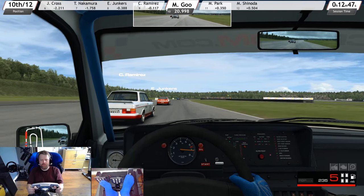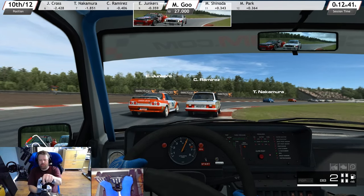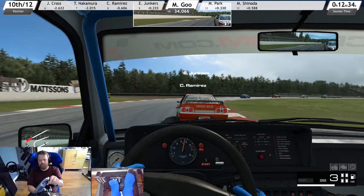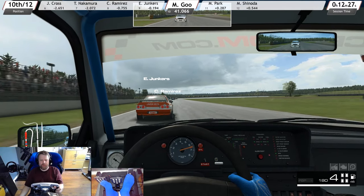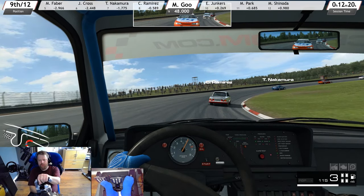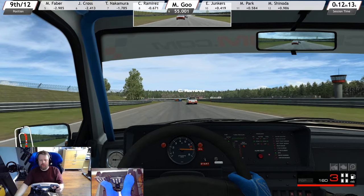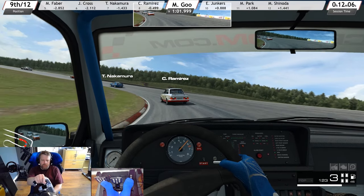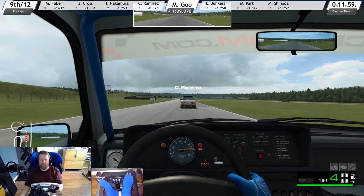This is actually an old Formula One track. They ran here in the 70s — I think two or three times — they ran the Swedish Grand Prix here. Before I was born. And this is another track that I've actually been to in real life, watching a race, as with Mantorp in the first video.